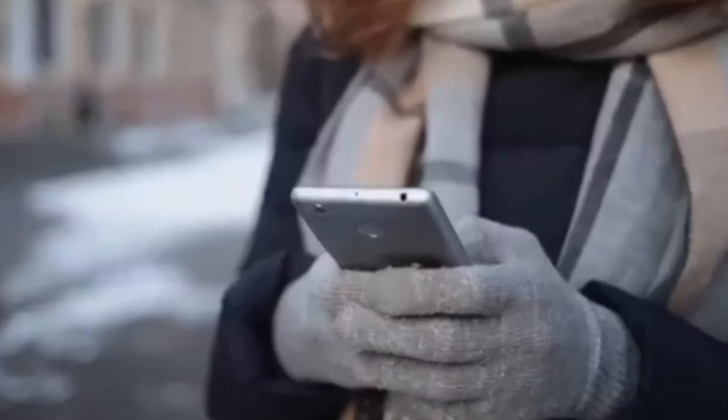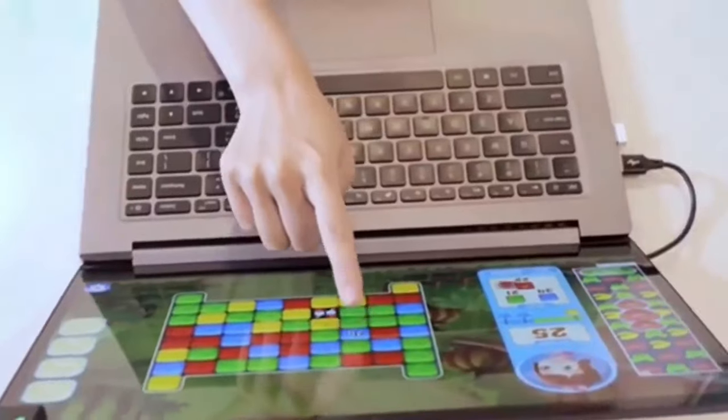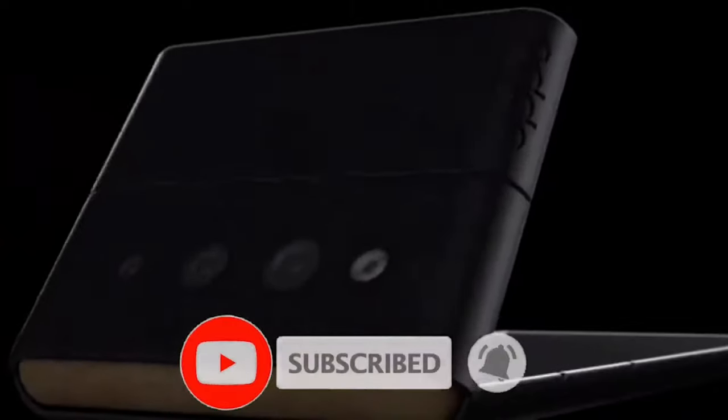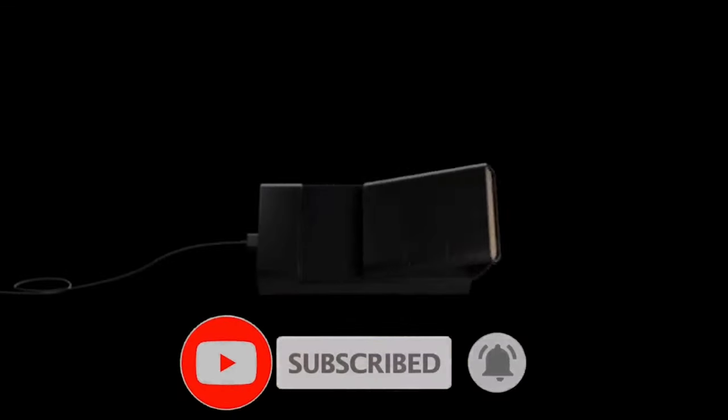Which of these futuristic gadgets would you like to have? Thanks for watching this video. Please share your opinions in the comments section below, and remember to click the subscribe button to be the first person to watch new videos on this channel.